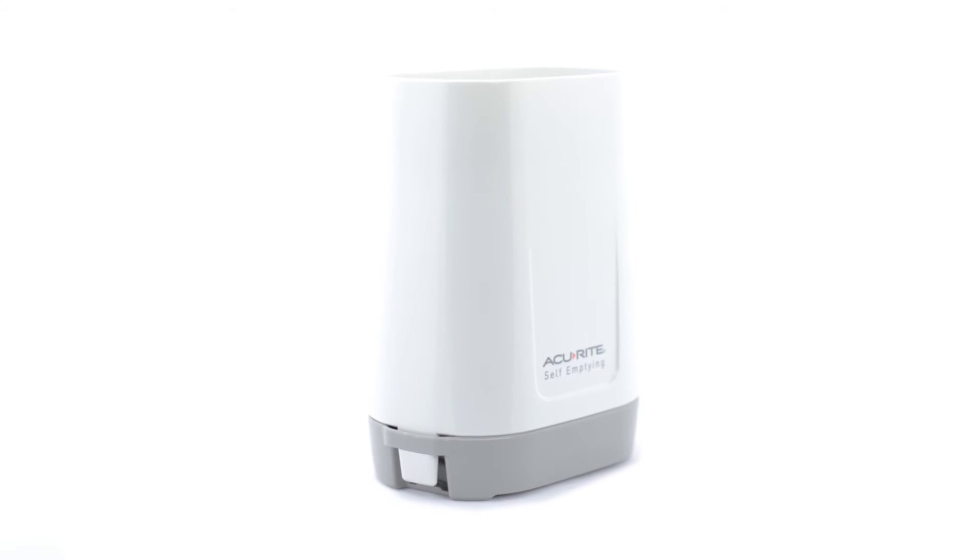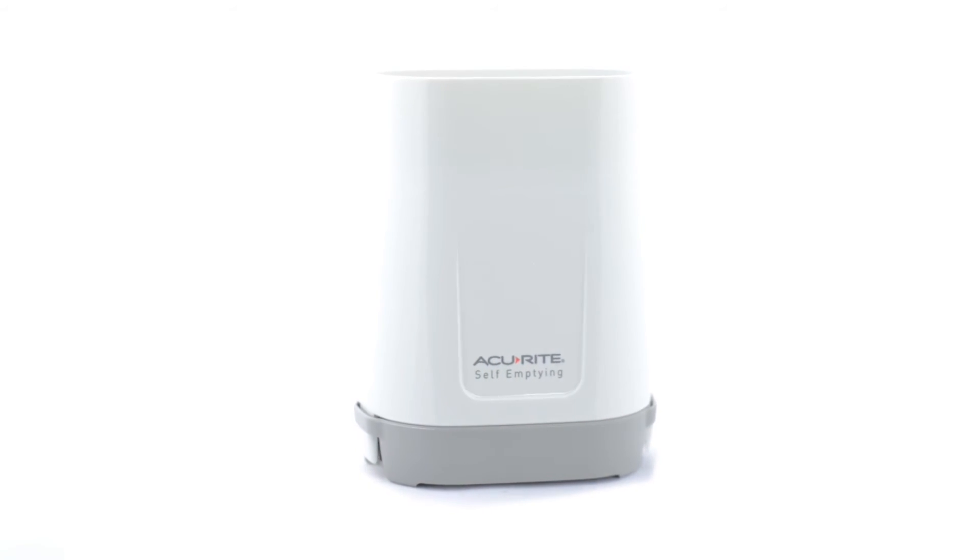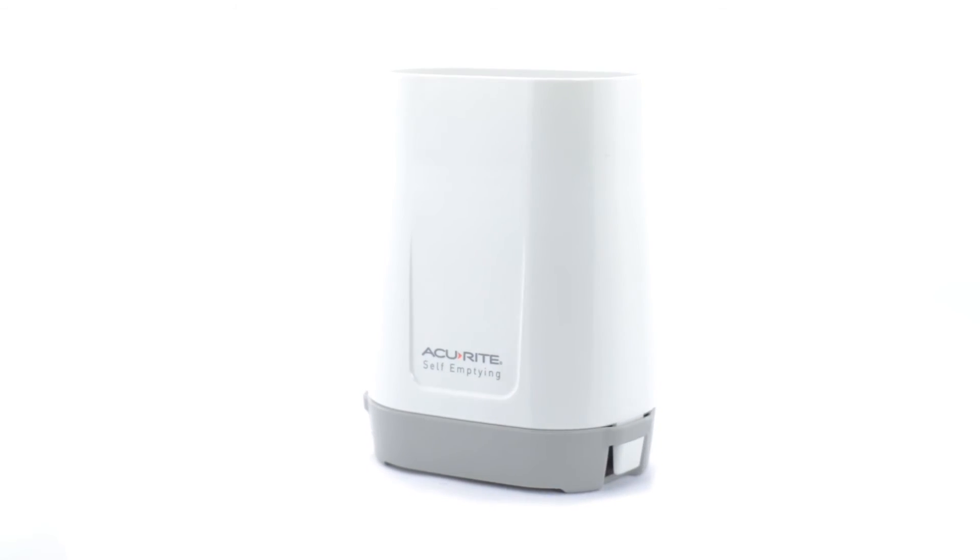And thanks to the rain collector's wireless and maintenance-free, self-emptying design, you can track rainfall from the comfort of your home.